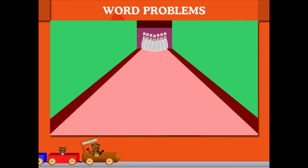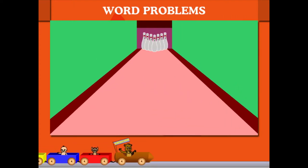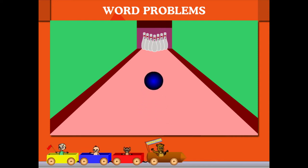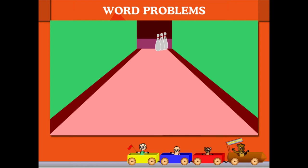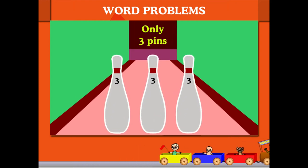Word problem: 7 pins are ready in the bowling alley. The ball knocks down 4 pins. How many left? This is 7 minus 4, or 3 pins.